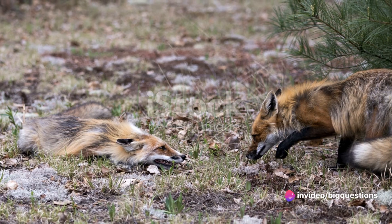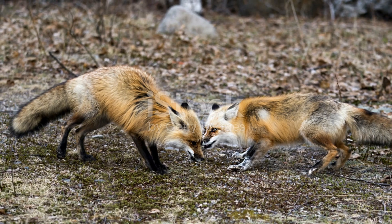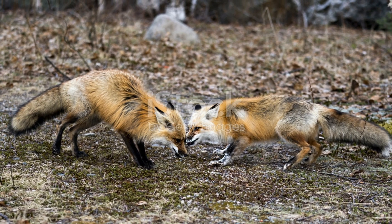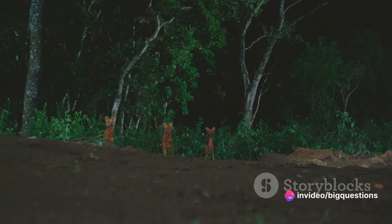In terms of habitat, red foxes are versatile, thriving in urban, suburban, agricultural neighbourhoods, forests and marshes. Grey foxes, on the other hand, prefer more secluded areas, such as deep woods near lakes, rivers and marshes.